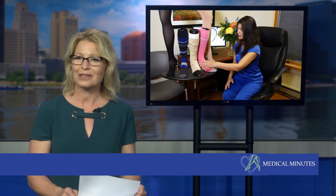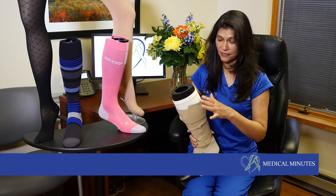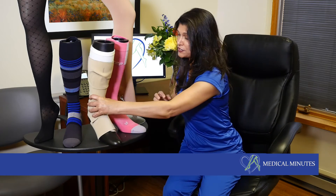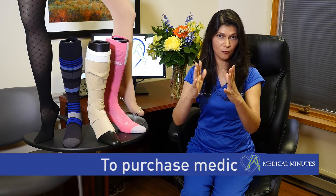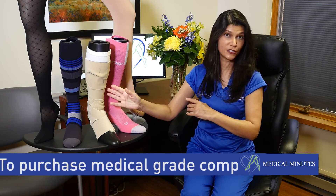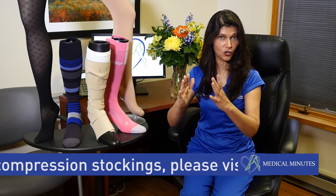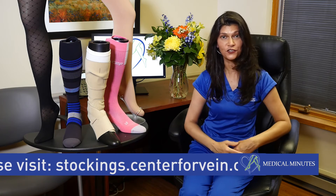I noticed you have some there that look like they wrap around the leg. What type of patient uses those? That is called a short stretch compression wrap, and it's more beneficial for patients that also have lymphedema. When a compression stocking squeezes your leg it expands and contracts with your muscle as you walk, but this one doesn't — as you walk it actually turns your leg into a physical water pump, pushing all the excess fluid out of your leg.